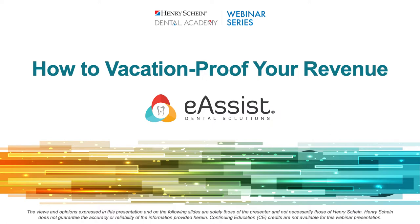Henry Schein is not offering CE credit for viewing or attending this presentation live or on demand. Thank you — it's really great to be here today. I'm looking forward to sharing lots of great material with you, and I hope you'll be able to walk away with some super helpful information that you can take back into your practices and put to use immediately. Today we are going to be talking about how to vacation-proof your revenue.